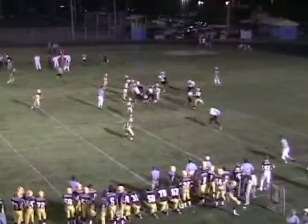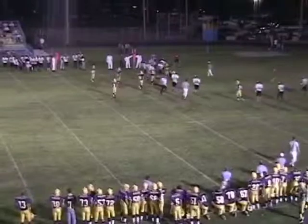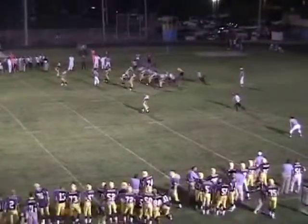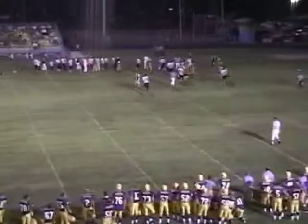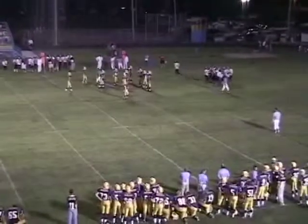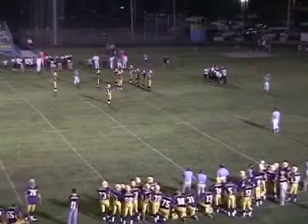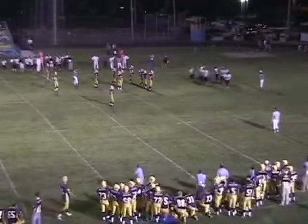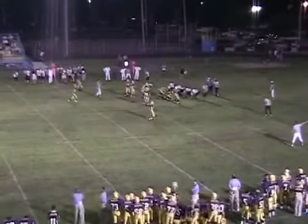First down and 10 — quick pitch goes to the right side to Walker, hit and dropped, another loss on the play. Homer with the tackle. You don't want those seniors breathing down on you. Hand off right side — knocked out of bounds right at the original line of scrimmage. Now you're facing Kai Mann, Joel Griffiths, Brian Loft, and Mark Smith-Mabon.